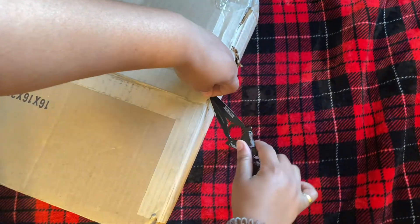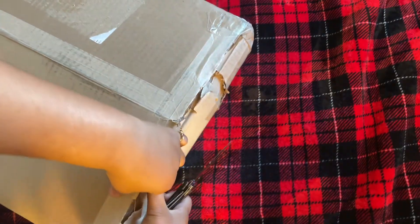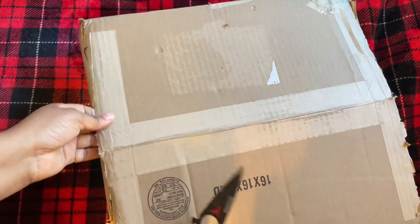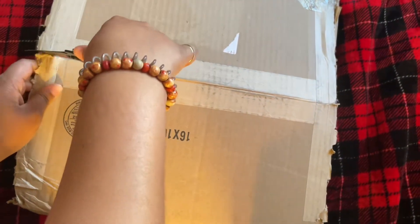As I'm going through and cutting off the tape, some of the tape actually just kind of pulled up. So again, not really the most secure packaging I've ever seen.